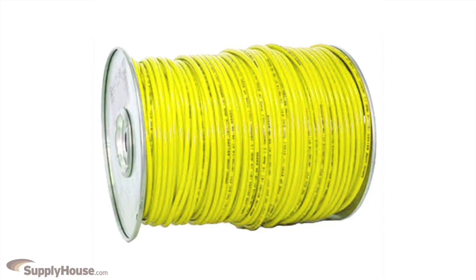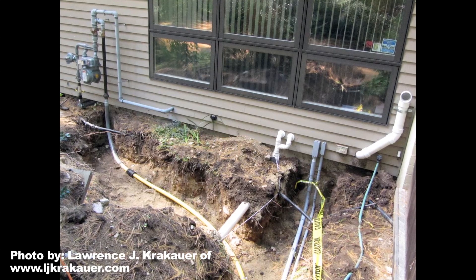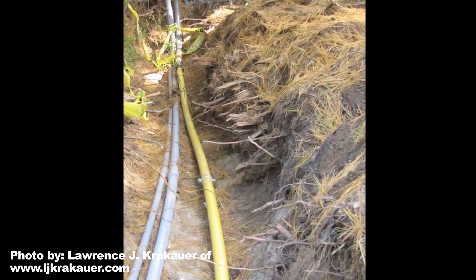You can use yellow tracer wire in the trench along PE gas pipe for an effective, code-compliant installation. Tracer wire is designed for direct contact with the soil.